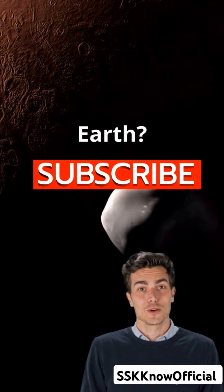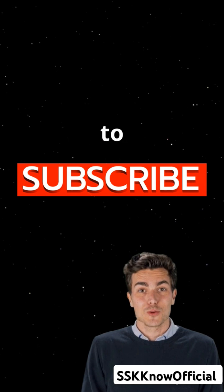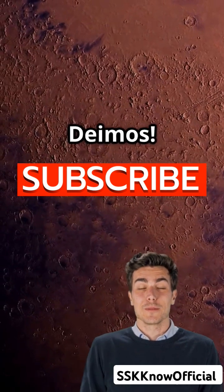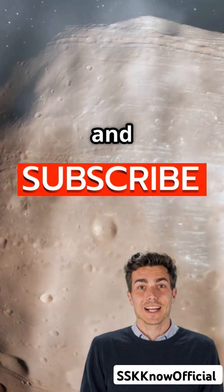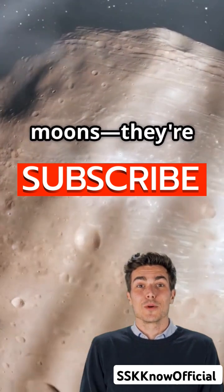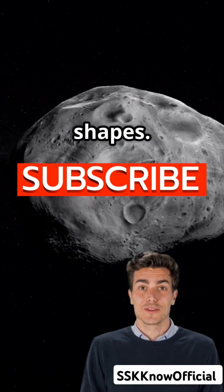Do you know Mars also has moons like Earth? Let's explore why Mars moons rise in the West — it's time to uncover the mystery of Phobos and Deimos. Mars has two tiny but fascinating moons, Phobos and Deimos. These aren't your average moons; they're believed to be captured asteroids from the asteroid belt, which explains their odd shapes.